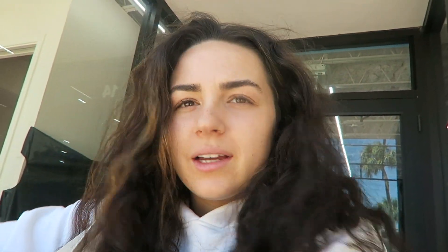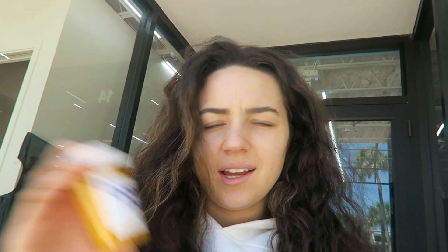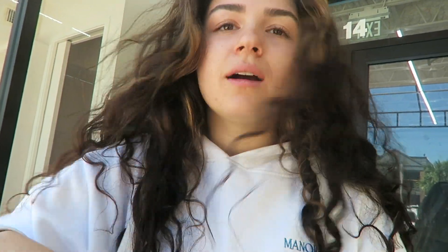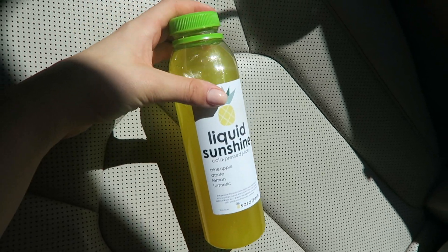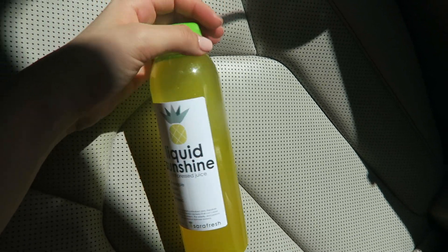We also got a smoothie. Can you film me? I'm going to do my wellness shot right now. This is the booster shot — it has turmeric, ginger, lemon, and black pepper. Cheers! Oh my god, that was so spicy but it was really good. We also got the Liquid Sunshine juice — it's so good. It honestly just tastes like pineapple juice. It's so hot.